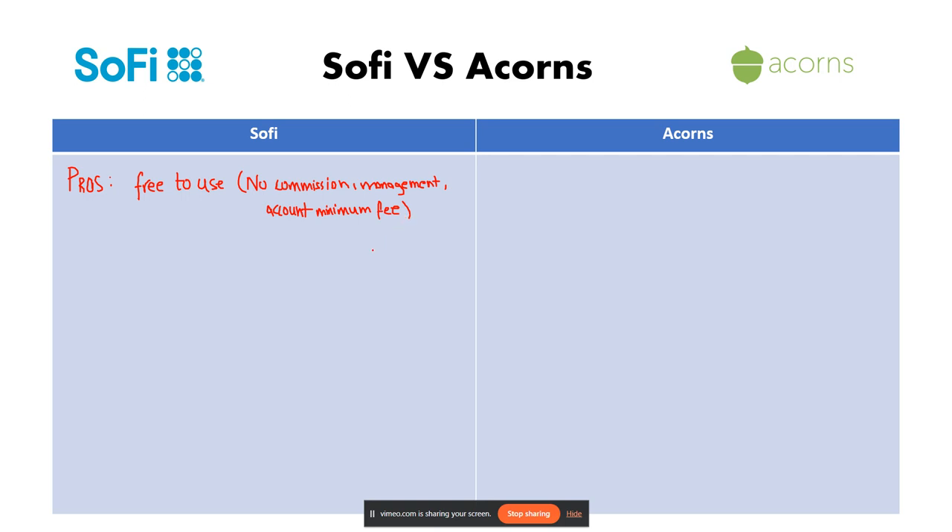The second pro is more hands-on investing. SoFi allows you to choose your own investments — for example, stocks, ETFs, crypto — or you can use their robo advisor.